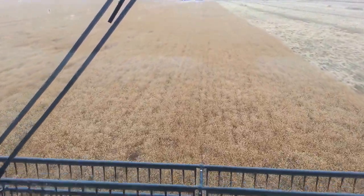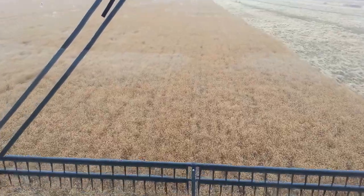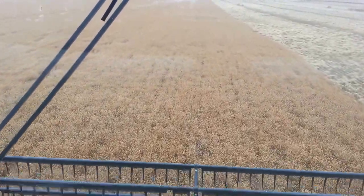Again, CDC Glass — a reconstituted flax available from your Secan members or us, Fabian Seed Farms.